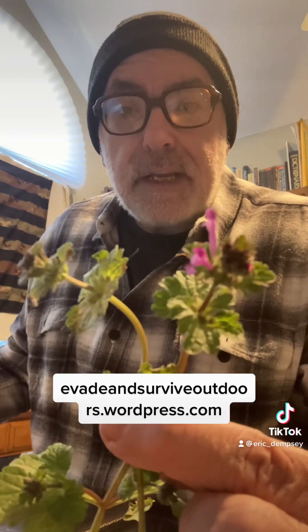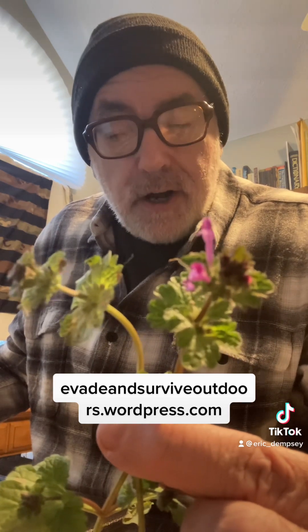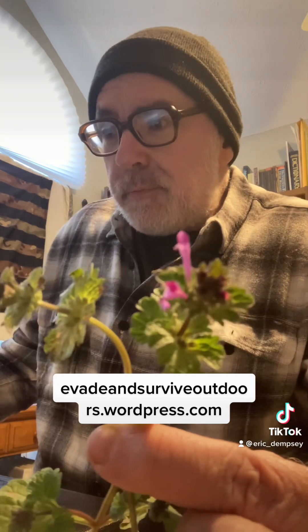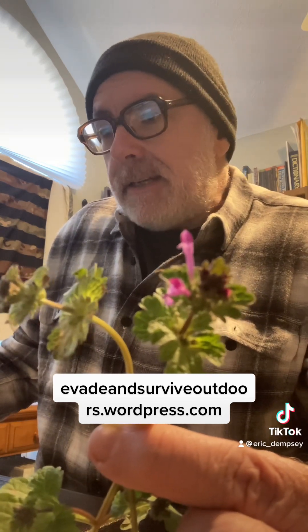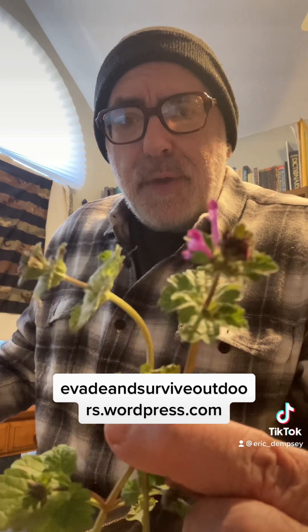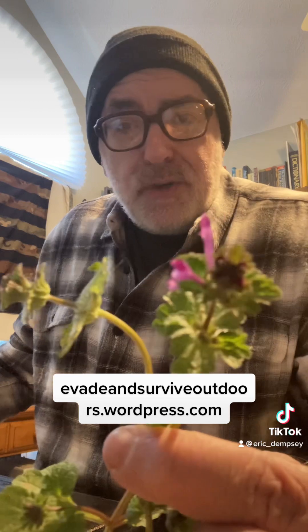This plant also has dozens and dozens of medicinal uses. I'm going to read a little from my blog post — if you want to read more, go to the link in my profile and visit the Evade and Survive blog. This is a member of the mint family, and like I said, it's a common yard weed that people go out of their way to wipe out when we should be eating it.